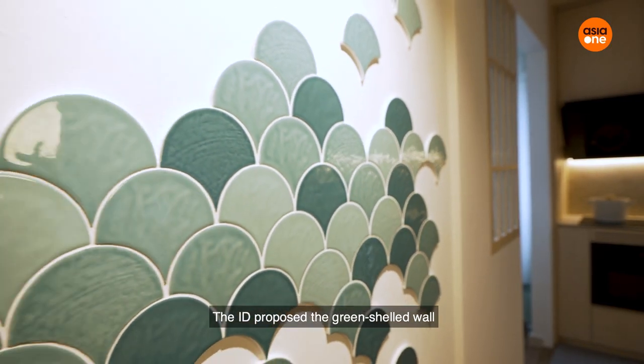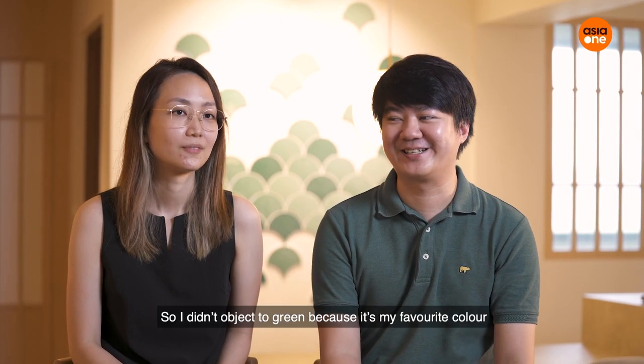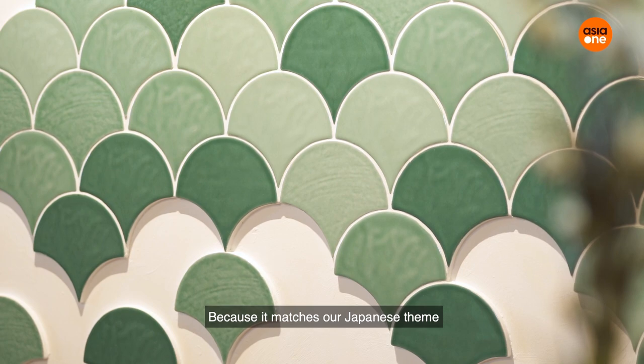The ID proposed the green shell wall, and I wouldn't object to green because green is my favorite colour. This design on this wall fits better than a photo wall, and it kind of matches with our Japanese theme.